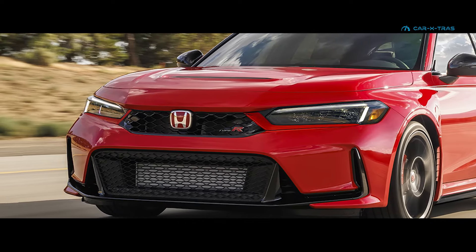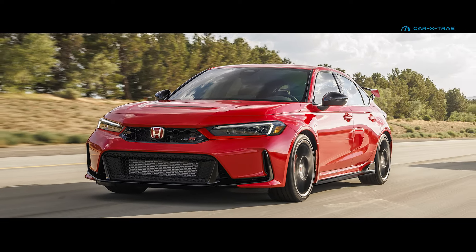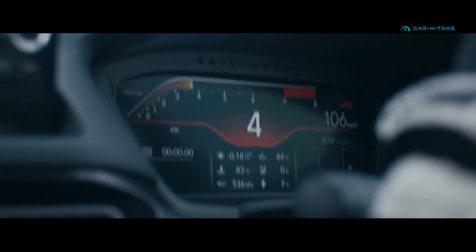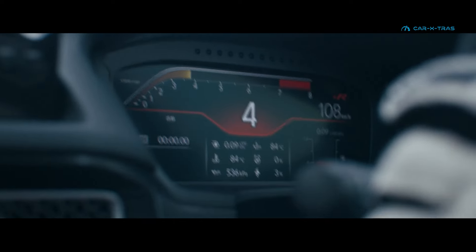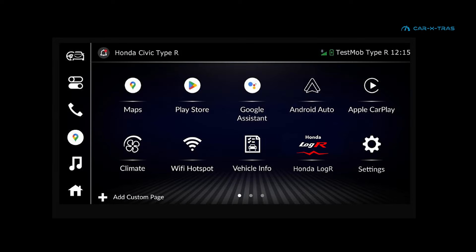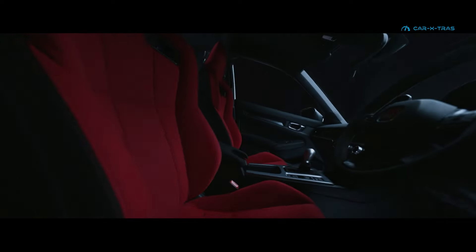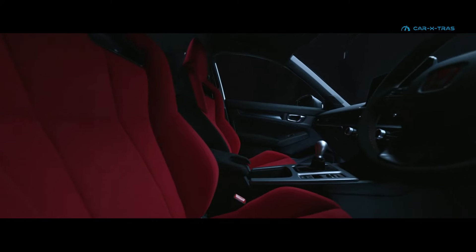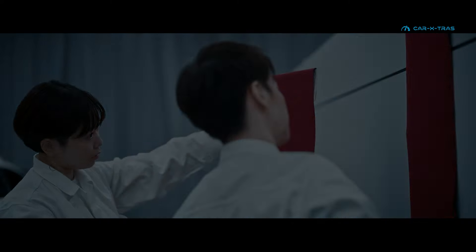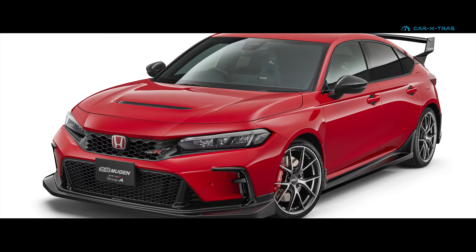Being the biggest market outside of Japan for Type R sales, we expect to see a more North American-focused look for the FL5. Other changes in scope include improvements to the Type R's adaptive sound control unit, the addition of Google built-in, suspension geometry updates, plus a rear seat upholstery redesign, although it will still remain a strict four-seater.